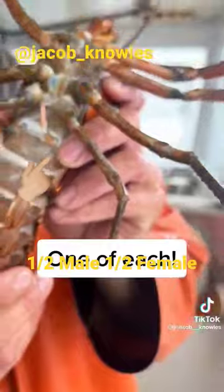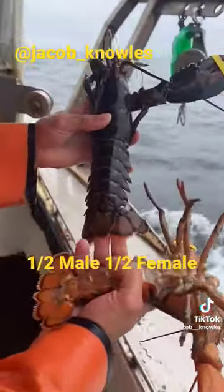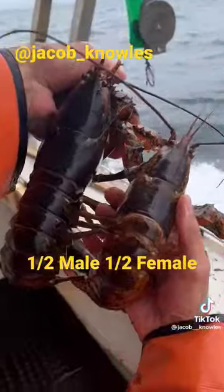Another thing you can look for — the female's tail flares out. See how wide the ends of her tail are, whereas the male curves in. The female's tail is designed to hold eggs, whereas the male's is skinny.